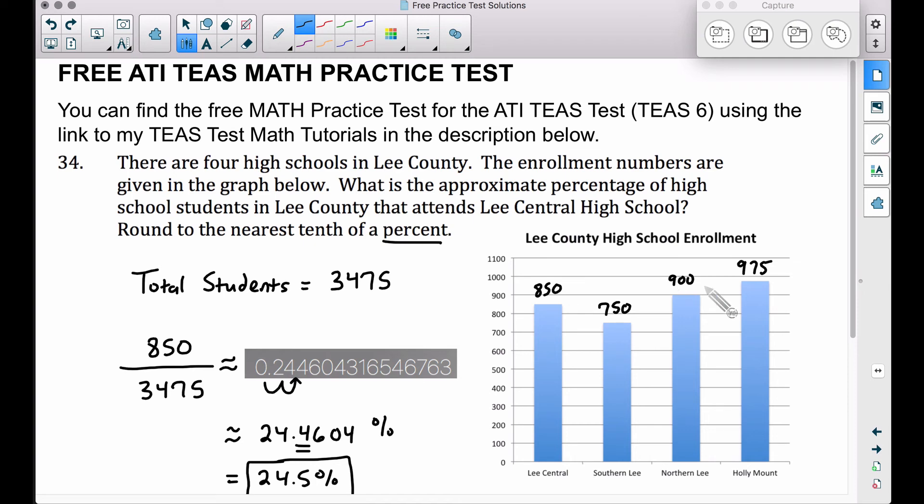To recap: you want to find the total number of students in all in Lee County, then figure out what percent of the total students go to Lee Central — that's 850 out of 3,475. Get your decimal, don't round yet, convert your decimal to a percent, and then since we wanted the nearest tenth of a percent, that six is going to tell that four to go up to a five. And there you have it — problem number 34 on the free ATI TEAS Math Practice Test. You can pick this up over at www.bcraftmath.com. I hope it helped.